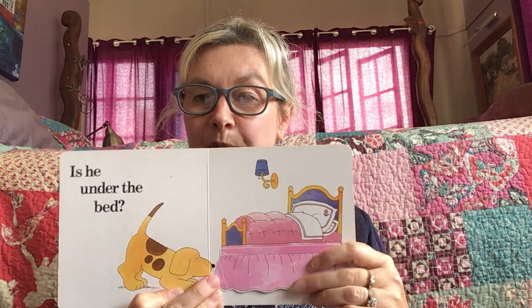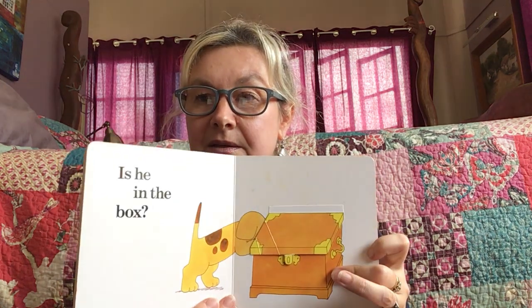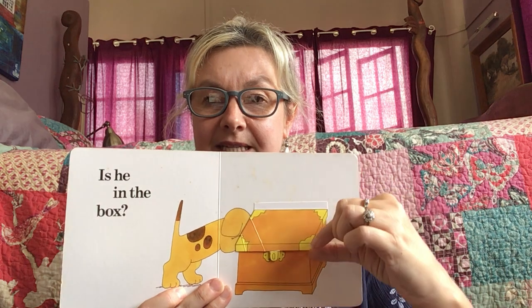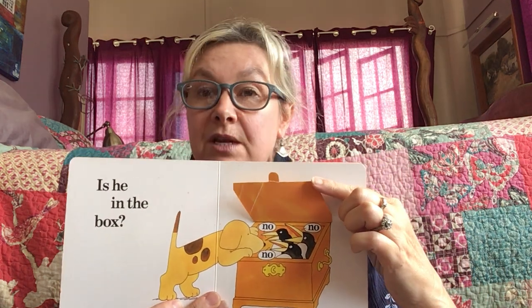Where could that Spot be hiding? Is he in the box? Hmm, let's see. No, no, no, no, no, no, said all the birds.